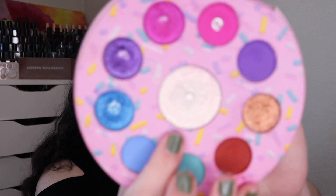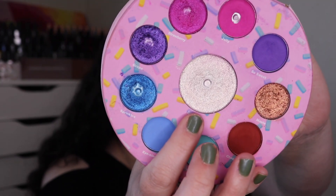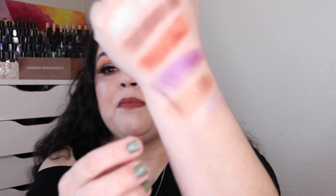After that I went back to my Glam Donut palette and I hit pan in the shade Glazed, which is the center one right here. This one took me 25 uses to hit pan. Next I hit pan in the shade Jelly, which is this pink right here — it is a matte hot pink. It's pretty intense but it does sheer out. It took me 10 uses to hit pan in that one.